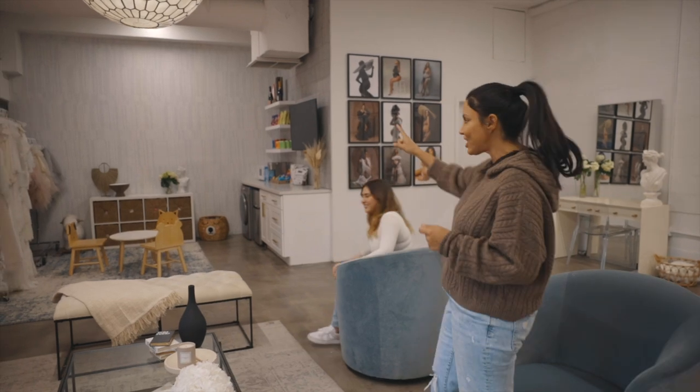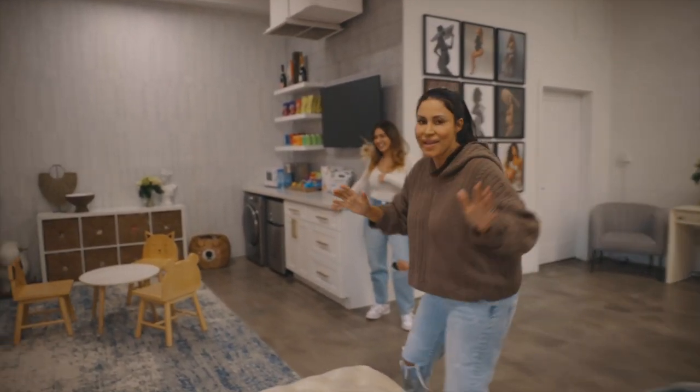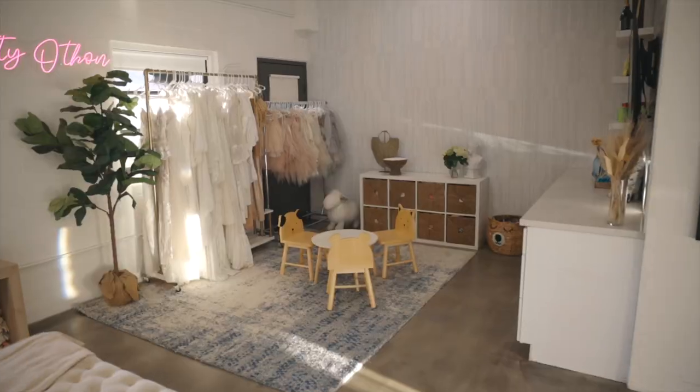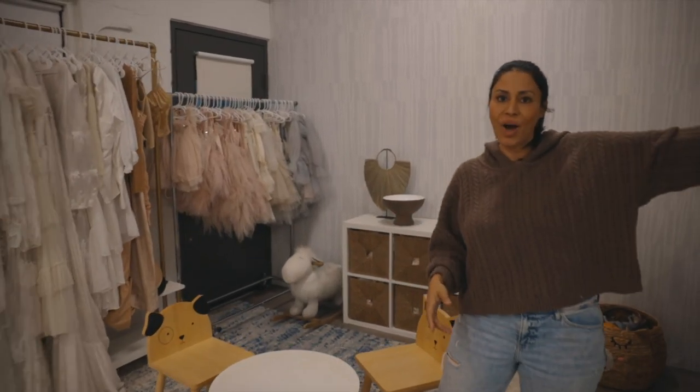Next, we've got the kitchen and the kids' play area. This is a parent's favorite because we have all the cute little stuff here for the kids. We've got Cocomelon on repeat.